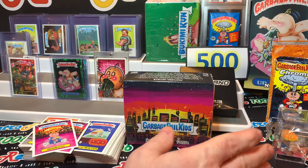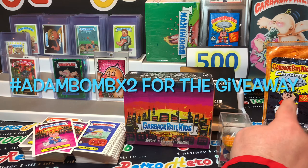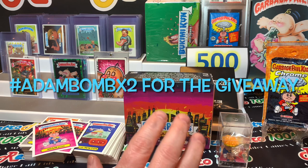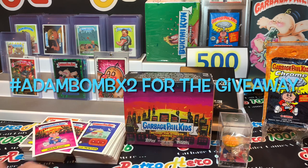Let's not forget about the giveaway — right over here we've got the Minikins, the Wacky Packages, and the Chrome Original Series 2 cards. Those will go out in my next video. What I'd like you to do is go ahead and hashtag Adam Bomb times two. It'll be right here on your screen — hashtag Adam Bomb times two — and you'll be entered into that giveaway. Thanks for joining me, hopefully you enjoyed this video. Talk to you again soon. Bye.